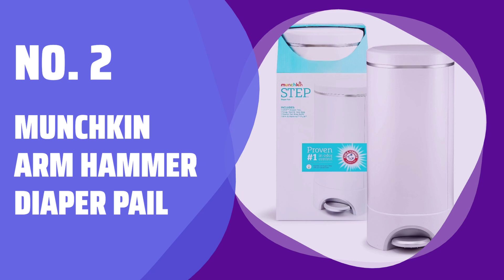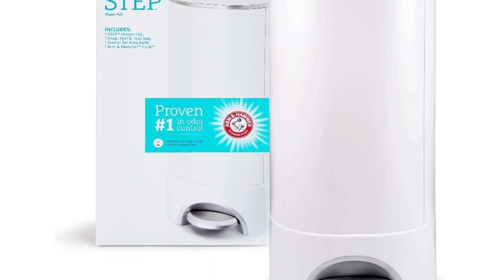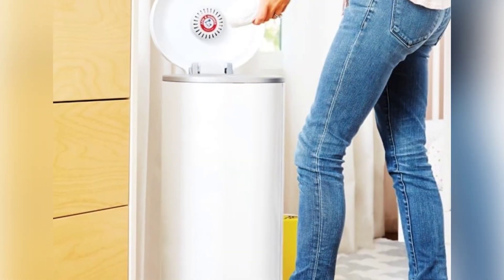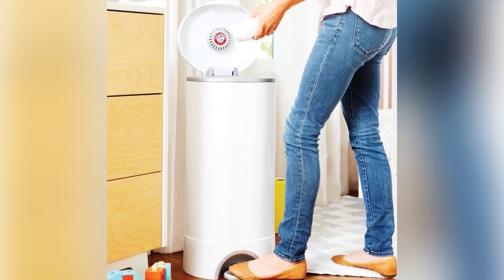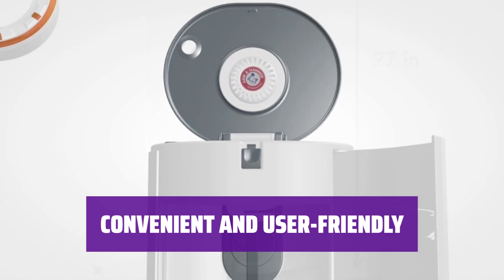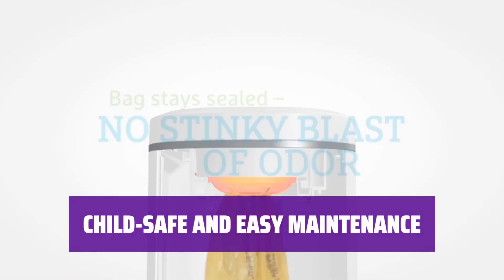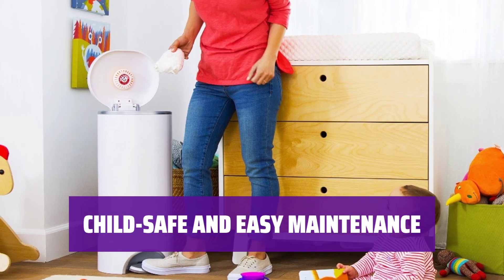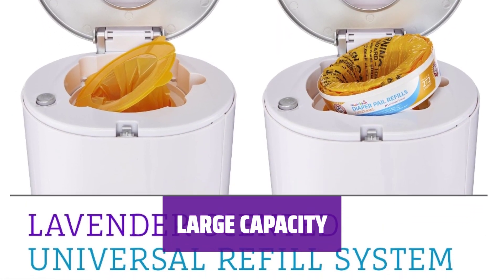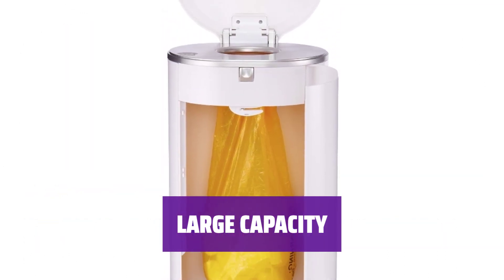Number 2: Munchkin Arm & Hammer Diaper Pail. If you've ever had to get rid of a stink, you know the power of baking soda. The baking soda puck works with lavender scented bags to eliminate any potential odors. The step-operated system with automatic twisting device makes it easy to use. The two-bag system is universally compatible, but Arm & Hammer bags are recommended for best results. With a child lock and easy bag changing, this diaper pail is safe and convenient. Cleaning is simple, even for a deep clean. With a capacity of about 35 diapers, this pail can hold a significant amount depending on size and load.